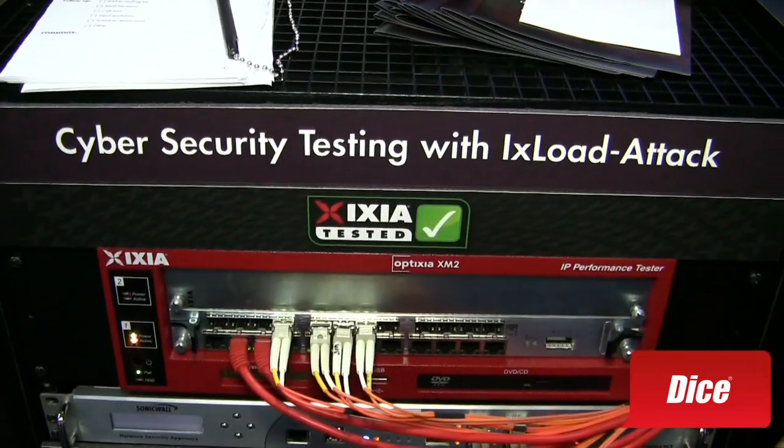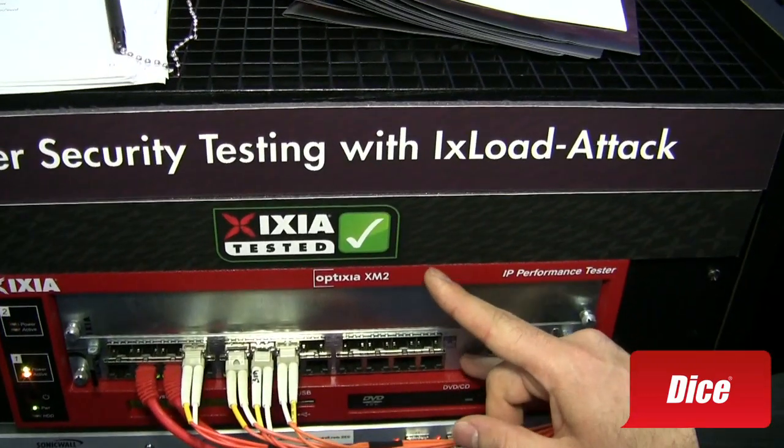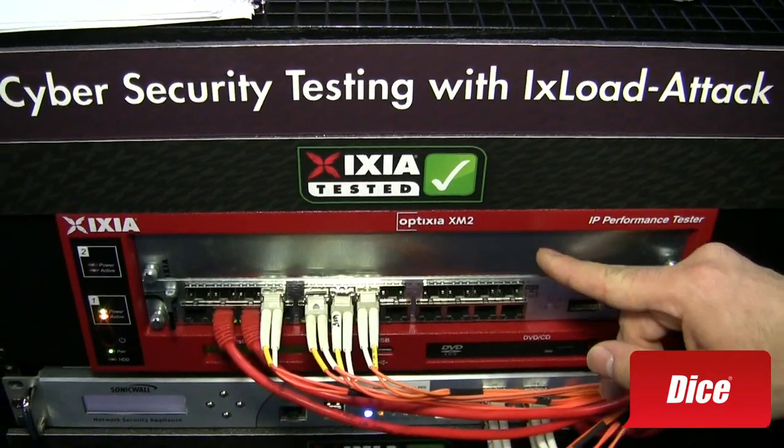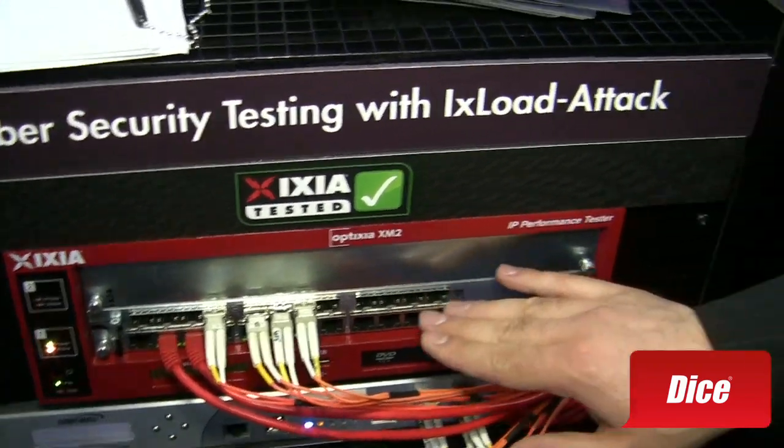What you see here — hold on, the red thing here, is that the load module? That is actually a chassis, a two-slot chassis that holds two individual 1U load modules. These are basically 1 gig up to 100 gig load modules or ports.